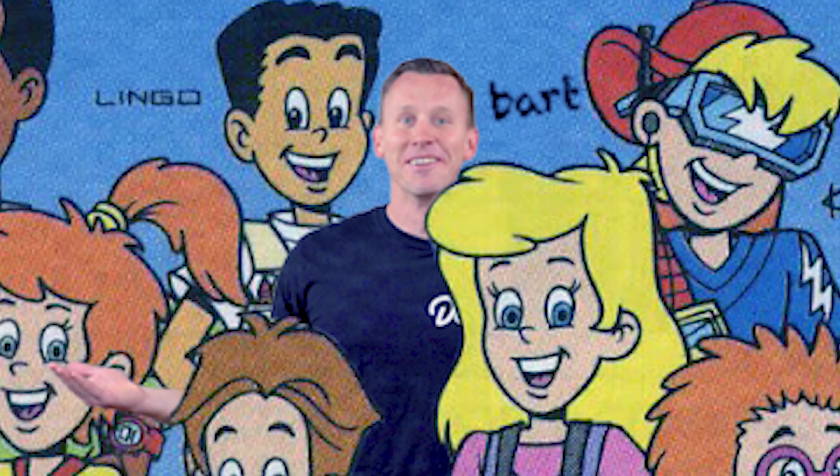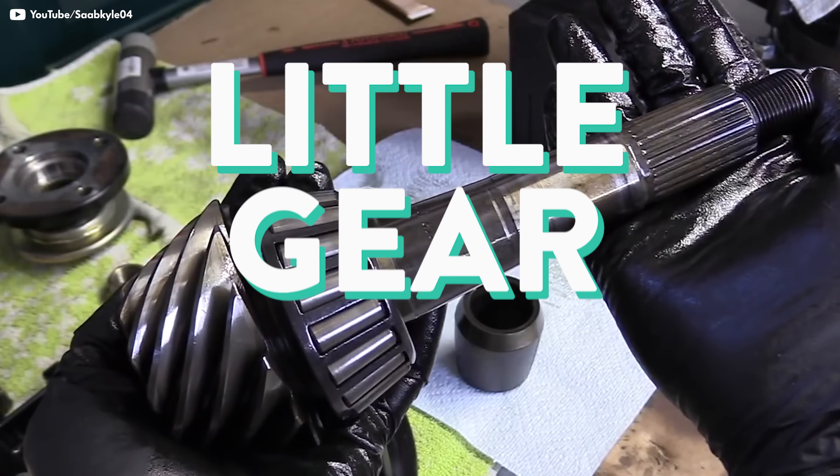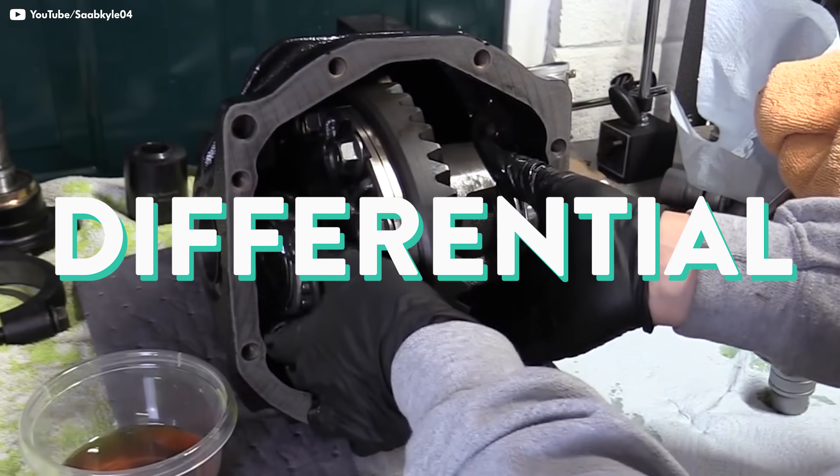And when I say differentials, I'm not talking about how we are all differential and unique and that's what makes us beautiful. I'm talking about the little gear train inside what we call a differential.